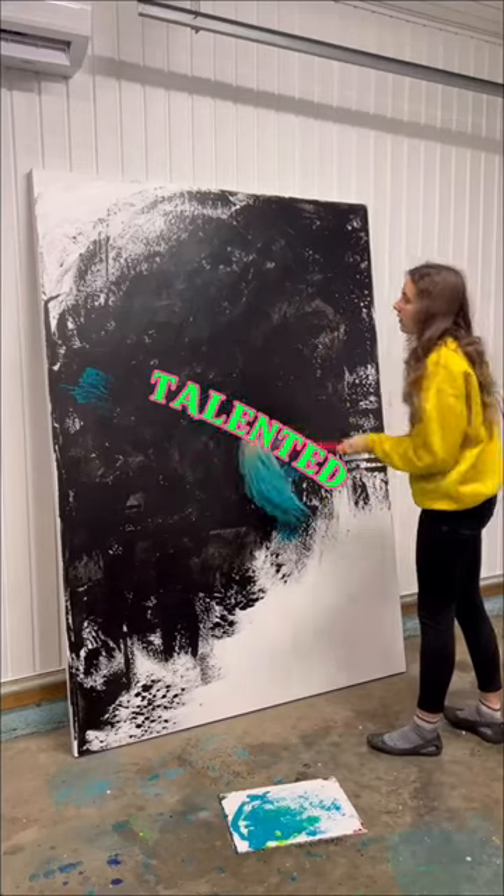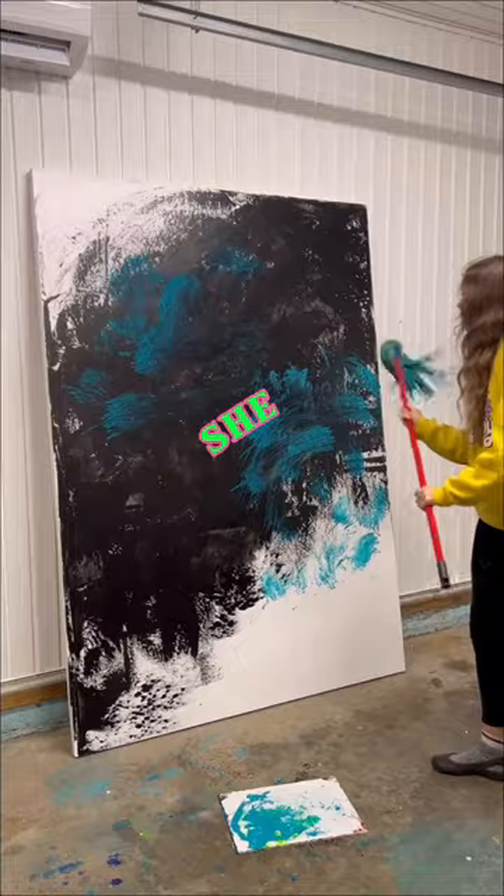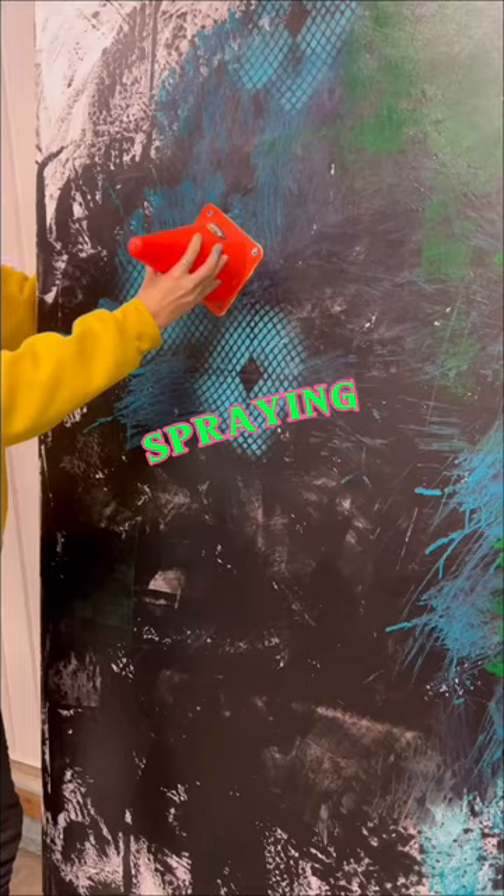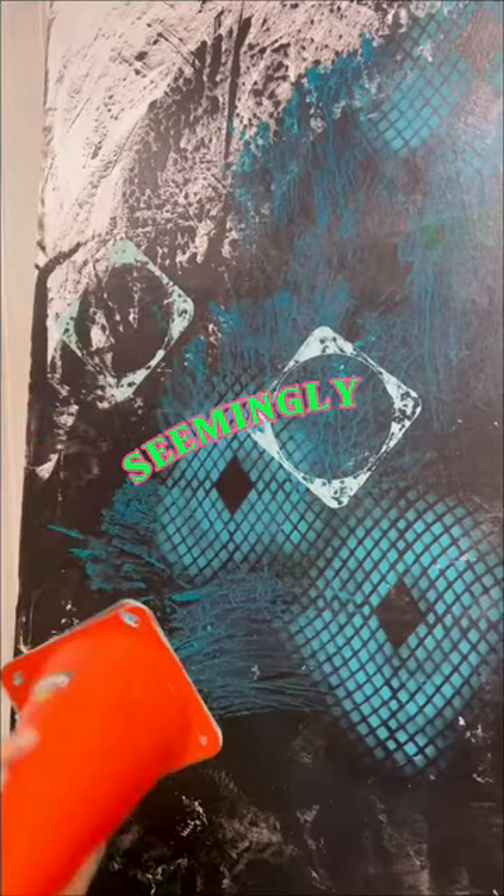This teenage girl is very talented. Standing before a large board, she holds cans of colorful spray paint. With confident strokes, she begins spraying the paint in different directions, seemingly at random.